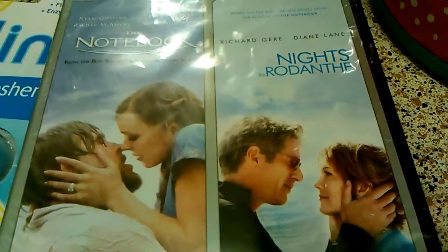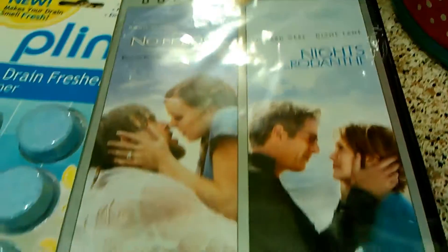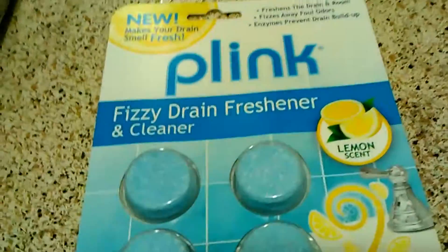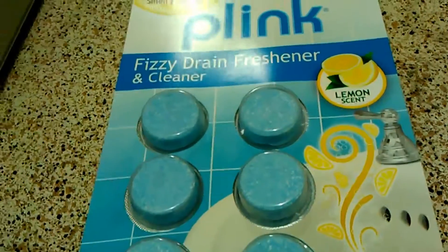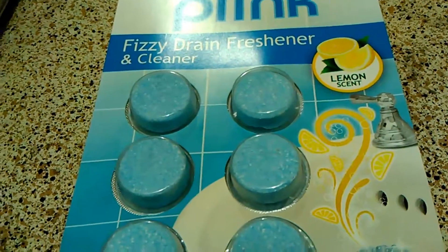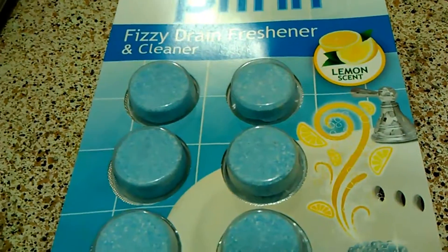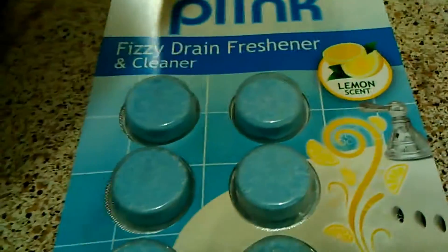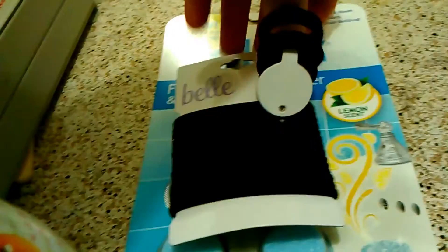I got this movie at Walmart in the bin — it was like $3: The Notebook and Nights in Rodanthe. I've never seen Nights in Rodanthe, but The Notebook is one of my favorites. And I got this Plink Fizzy Drain Freshener and Cleaner. I've tried everything and still my drain has this weird smell — I've tried vinegar, baking soda, and everything else. So if you have any suggestions, let me know down below in the comments. And then I just got a thing of elastics.